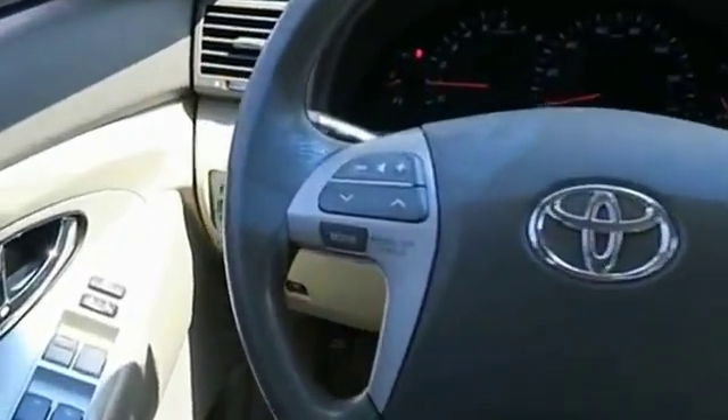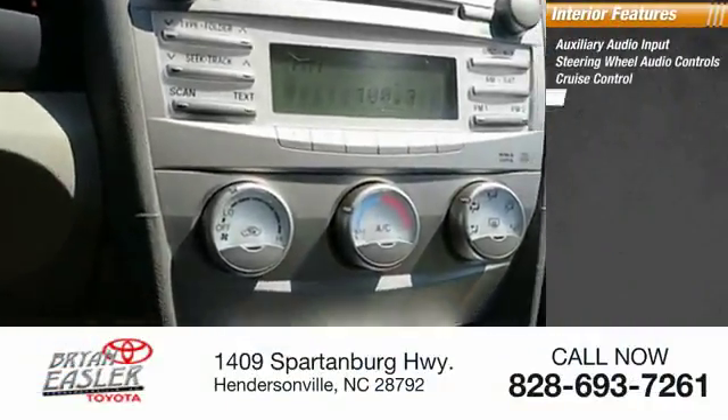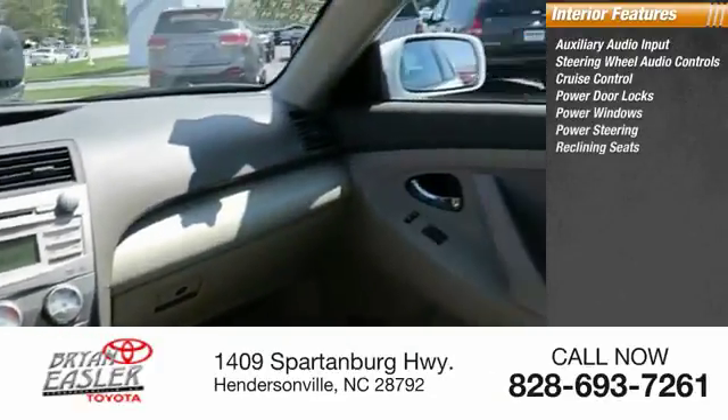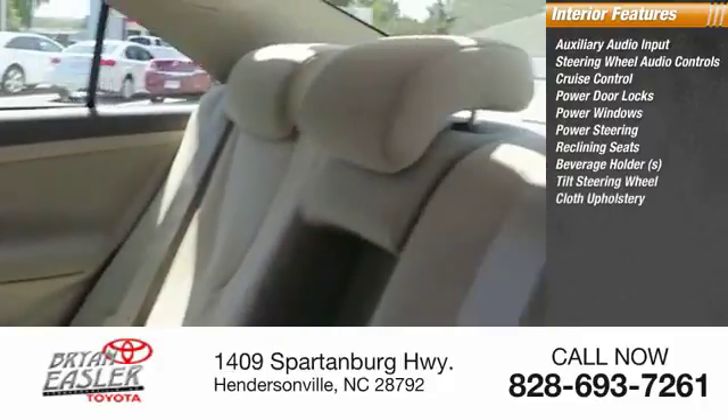Inside you'll find auxiliary audio input, steering wheel audio controls, cruise control, power door locks, power windows, power steering, reclining seats, beverage holders, tilt steering wheel, and cloth upholstery.